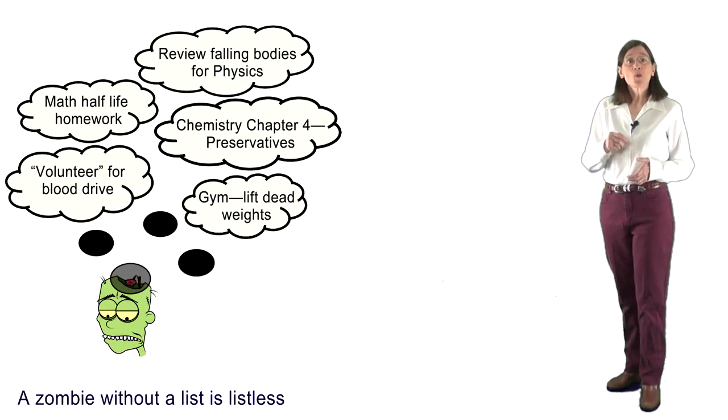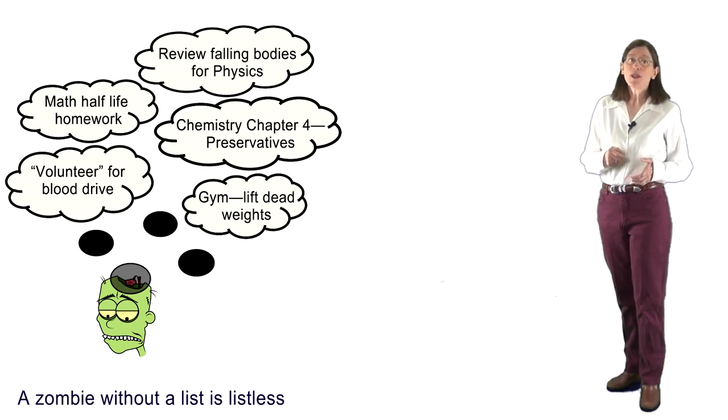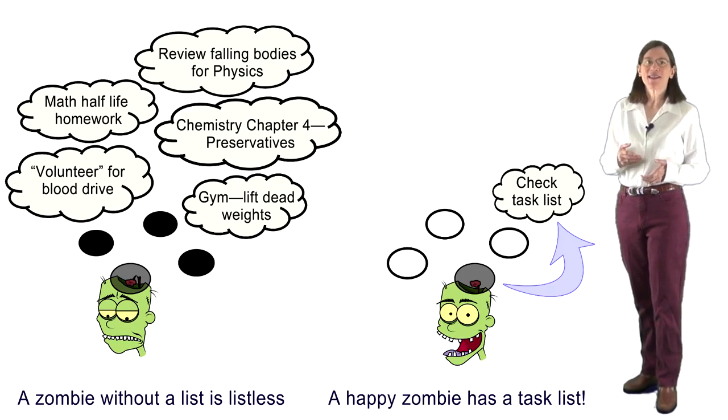Why the evening before? Research has shown that this helps your subconscious to grapple with the tasks on the list so you can figure out how to accomplish them. Writing the list before you go to sleep enlists your zombies to help you accomplish the items on the list the next day.